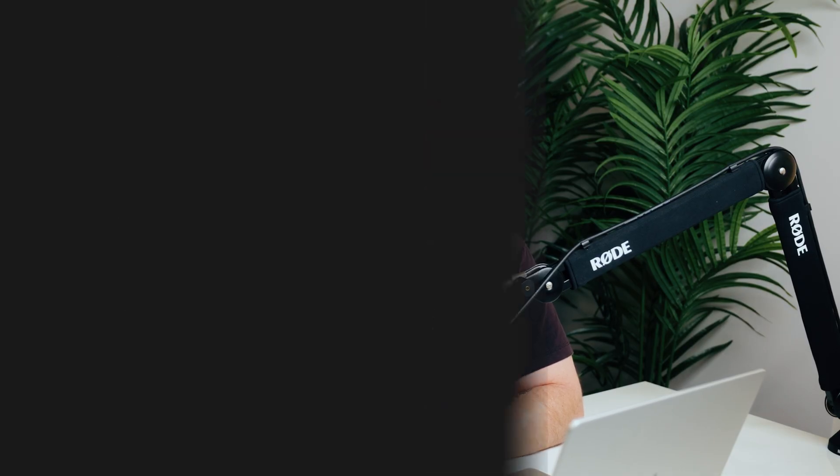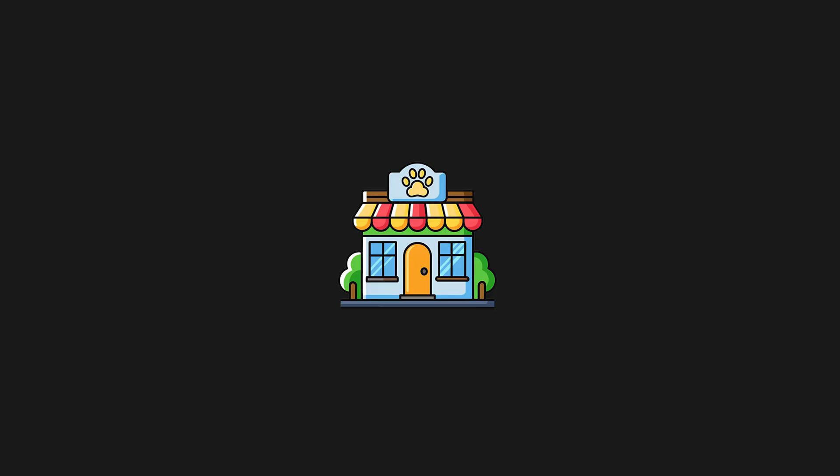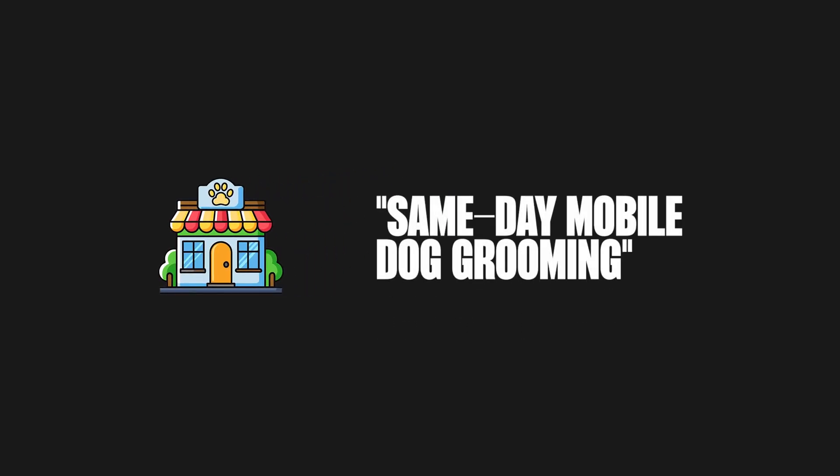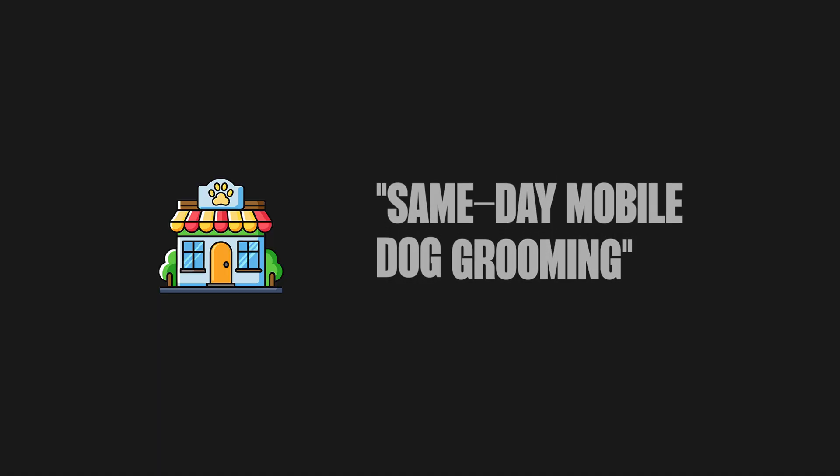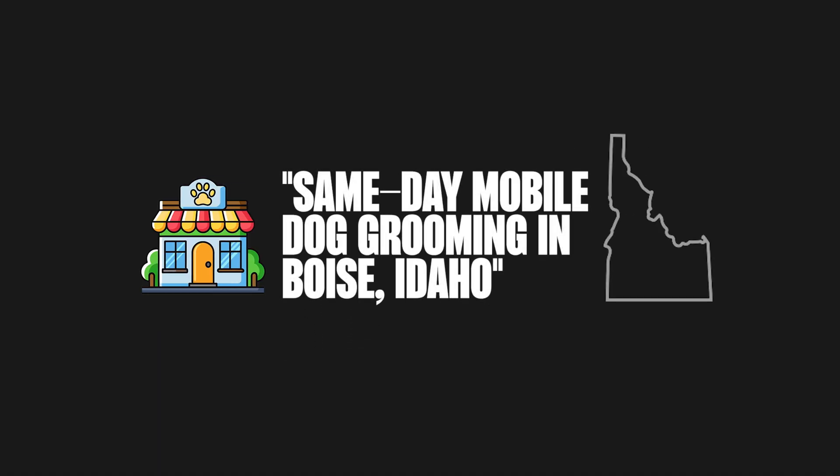After you set up your Google Business Profile, it's time to start thinking about your website's SEO. Most businesses already know the importance of keywords in SEO. For example, if you own a dog grooming business, you might optimize your site for something like 'same day mobile dog grooming.' But when it comes to local SEO, you need to include your location — so instead of just 'same day mobile dog grooming,' you'd say 'same day mobile dog grooming in Boise, Idaho.'